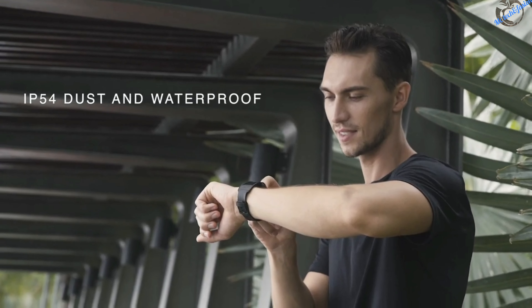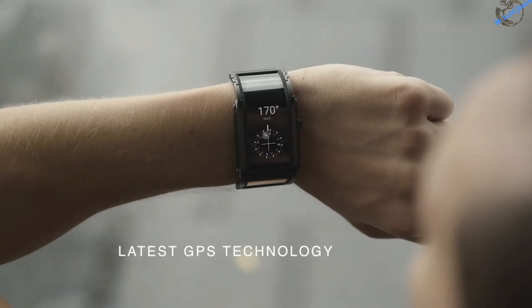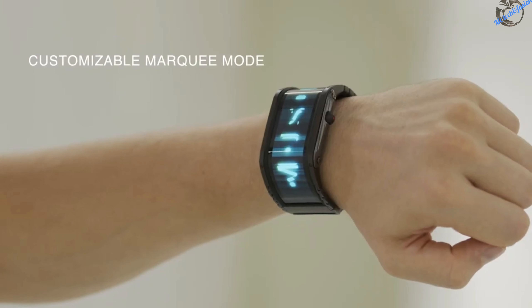And that's not all. The watch includes a lot of additional features such as screen wake on wrist raise, a compass and a customizable marquee mode.